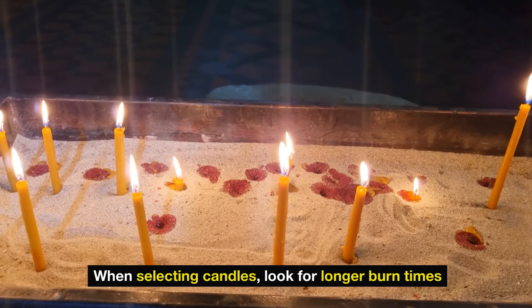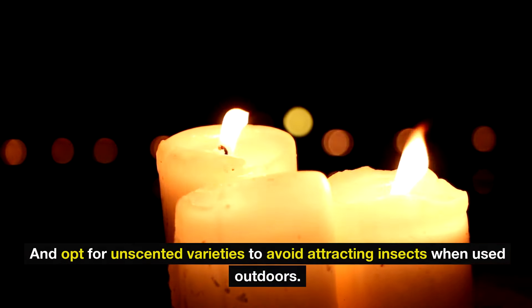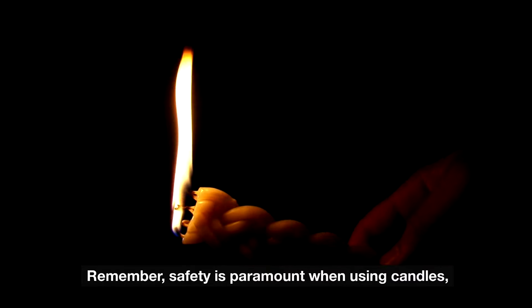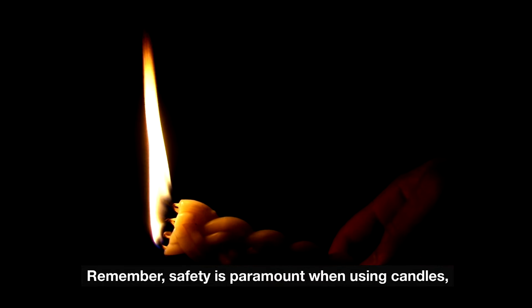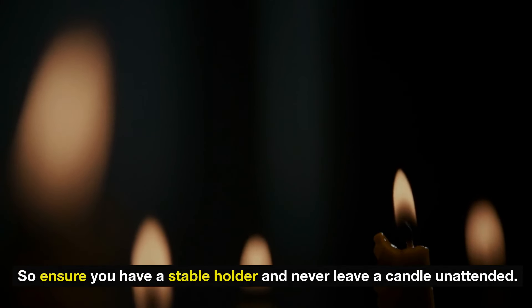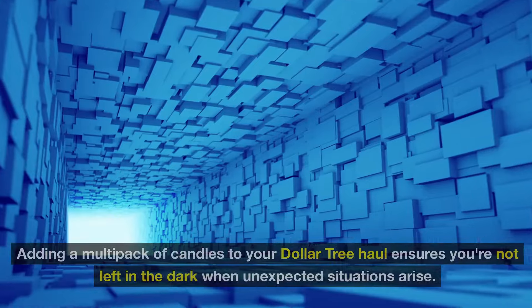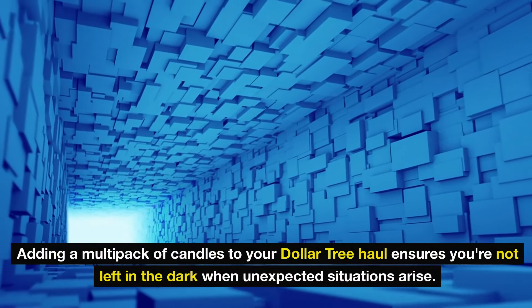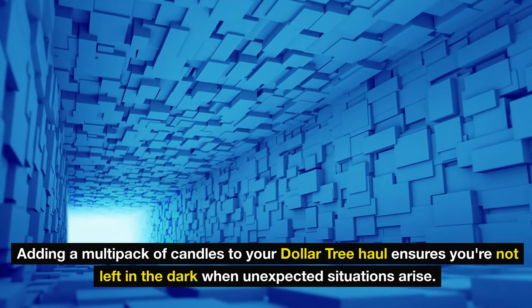When selecting candles, look for longer burn times and opt for unscented varieties to avoid attracting insects when used outdoors. Remember, safety is paramount when using candles, so ensure you have a stable holder and never leave a candle unattended. Adding a multi-pack of candles to your Dollar Tree haul ensures you're not left in the dark when unexpected situations arise.